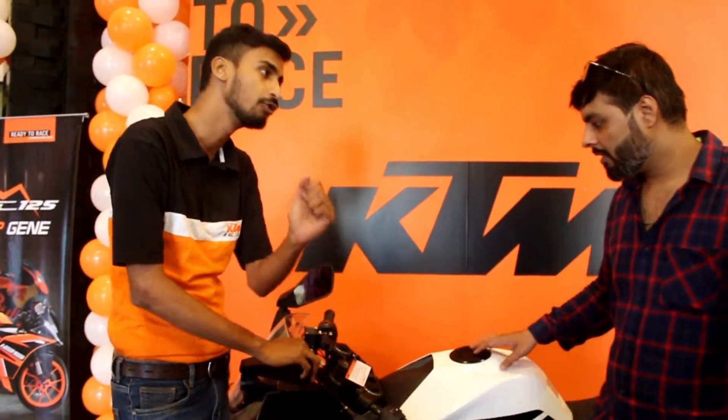For newcomers and college students who want a KTM but have a low budget, or whose family can't afford it, you can start with the RC 125 or the 125 Duke. It doesn't look like a 390 at all — it really stands on its own.